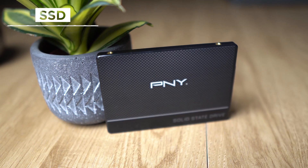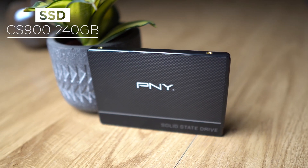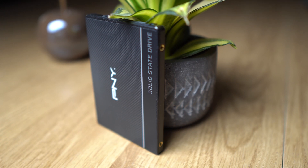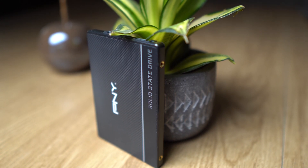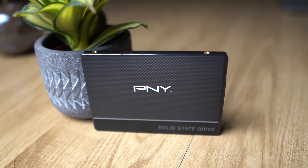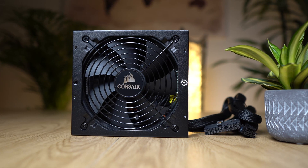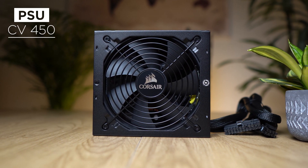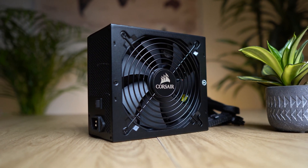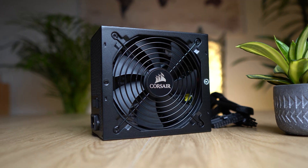For storage, we rely on the classic PNY CS900 with 240GB SSD. It's really important to buy SSDs nowadays instead of HDDs, because SSDs are almost as cheap as old HDDs but much, much faster — you get the real Tesla for the price of an old Beetle. In order for the system to always be reliably and quietly supplied with power, we use the Corsair CV450 with 80-plus Bronze certification, all the necessary protection circuits, multi-rail and DC-DC technology.